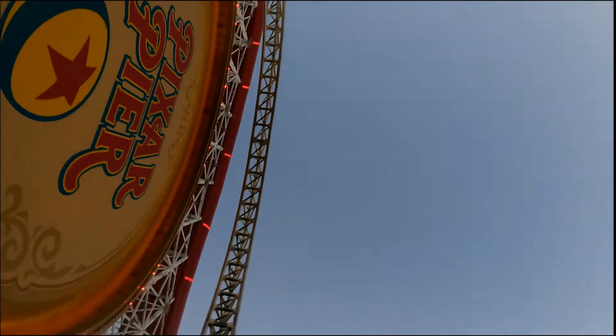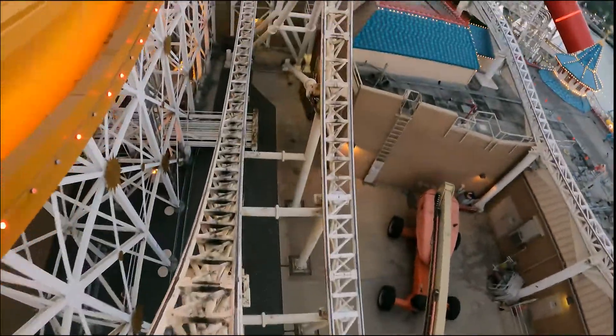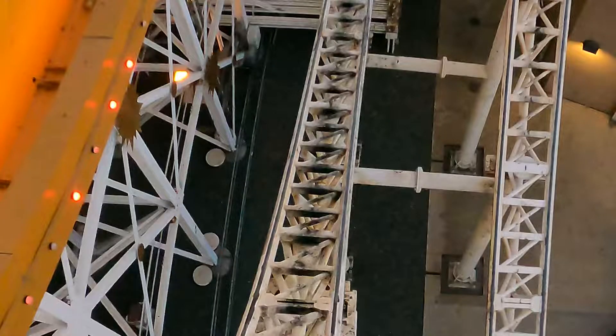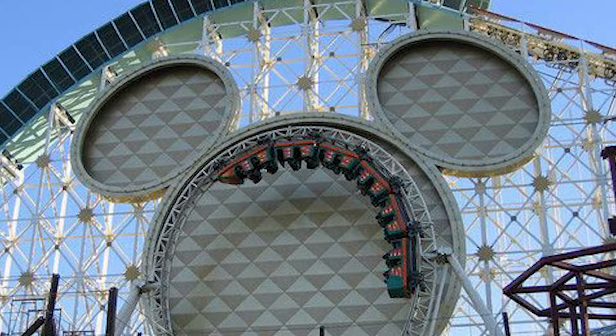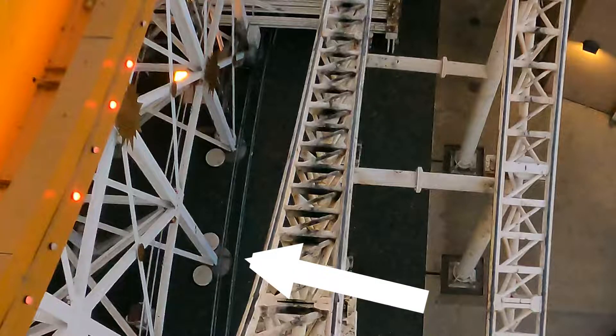We'll play it at half speed. We're at 25% speed and zoomed in — it's right there. When they were building California Screamin', they had these pillars that hold up the attraction to the left of the track, and they added one extra plate to make it a hidden Mickey.